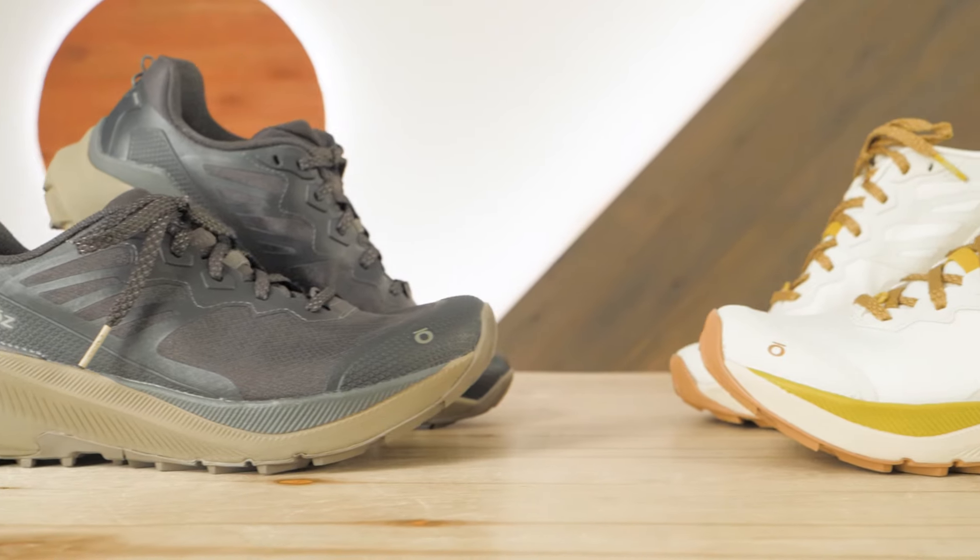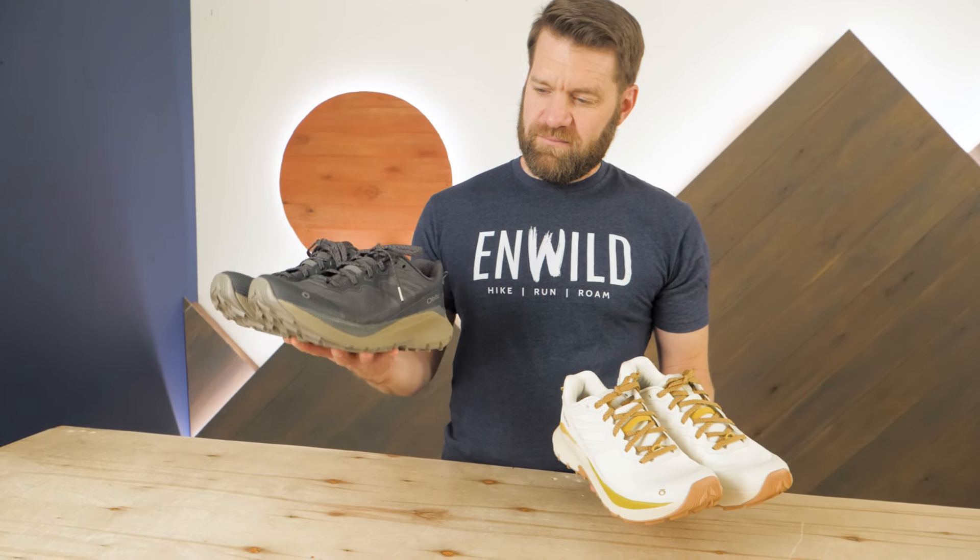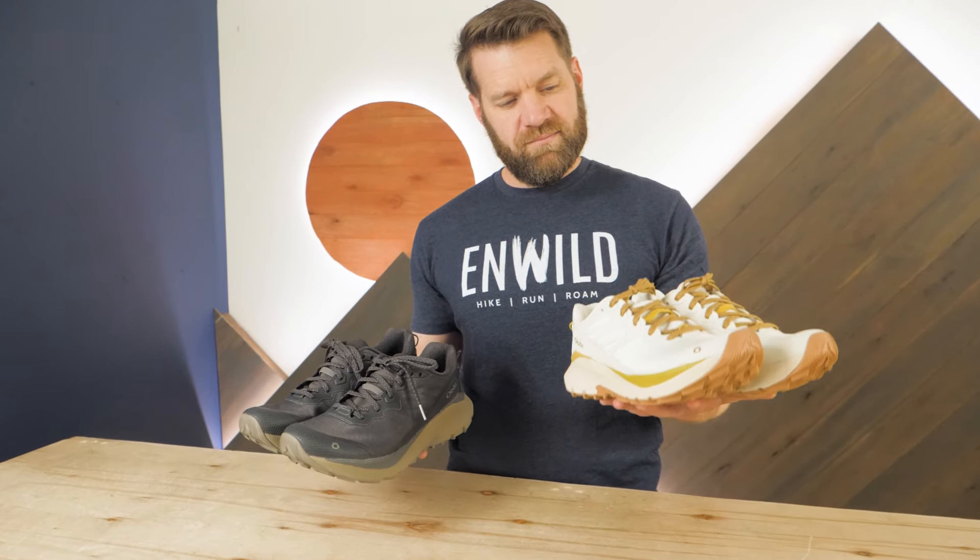Here we have the men's and women's styles. The men's weighs about one pound, nine ounces per pair, while the women's is closer to one pound, five ounces.